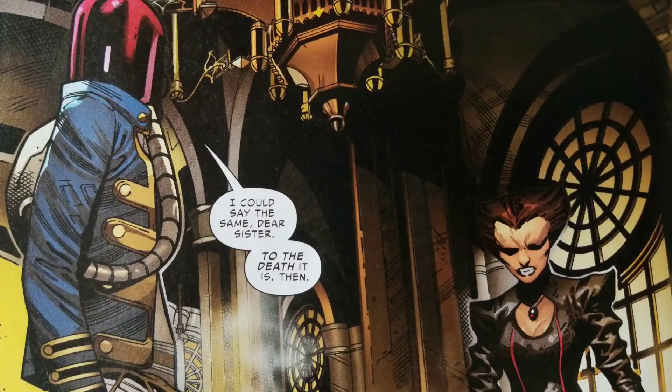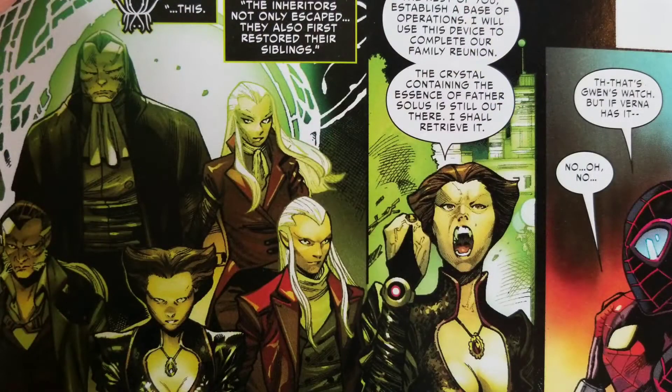Seeing the base possibly about to explode with Gwen left inside was kind of cool, but at the same time you're like, she's not going to die because she's got her own series. We also get to see Karn — the guy in charge of the web of life — do battle against his sister, which was interesting, and the end result was cool. The Inheritors wind up getting the upper hand in this issue, and now they're searching for their father.